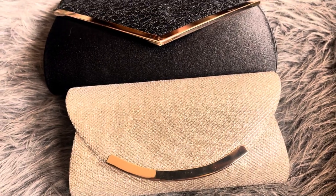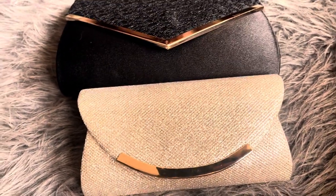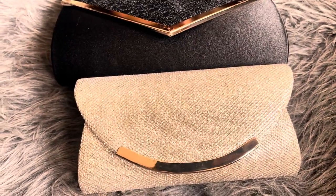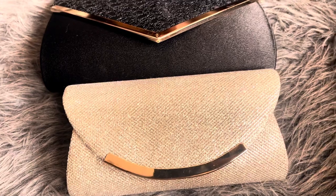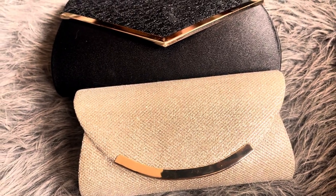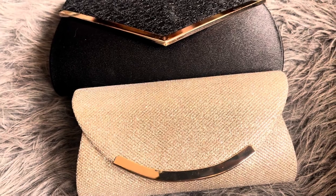Hello friends, welcome back to my channel! Yesterday I made a video on what's in my work bag, and before that I made a video on what's in my everyday sling or crossbody bag. So those two bags were of two different sizes, and now let's come to the smallest option — what's in my clutch or evening bag.